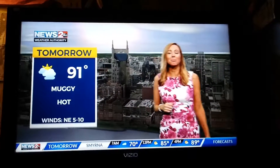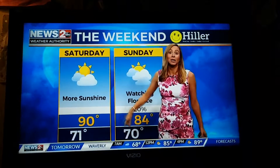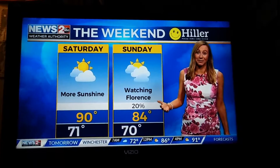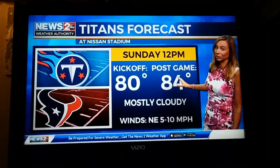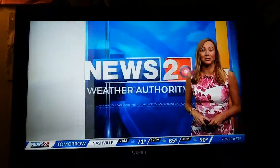For tomorrow, 91 degrees — muggy and hot, and most of us stay dry, maybe a spot shower. Saturday brings more sunshine and 90 again. We're going for three days in a row of 90, which means a heat wave in September. Then we're watching Florence for Sunday. It looks like it's going to stall enough so that when we get that Titans game going, we shouldn't have any rain — mostly cloudy with temperatures in the mid-80s. Go Titans.